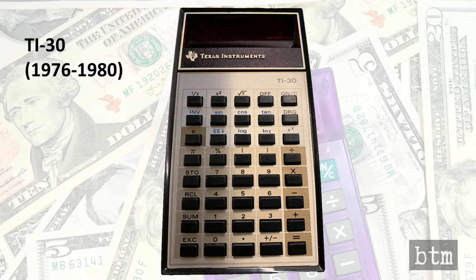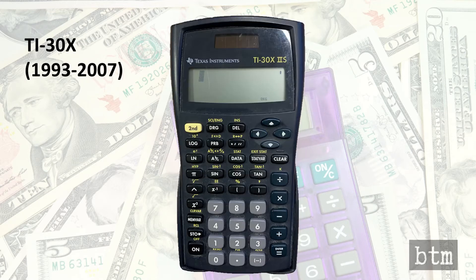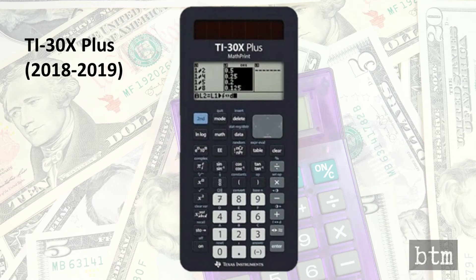The TI-30 sold for five years, finally being replaced in 1980 by a complete redesign centered around an LCD display. The new model continued its market dominance for another 10 years, receiving yet another complete makeover with a three-line LCD display in 1993, being designated the TI-30X. Finally, the TI-30X and its iterations were replaced in 2018 with a six-line display-based TI-30X Plus, the low-end scientific calculator model manufactured by Texas Instruments today.